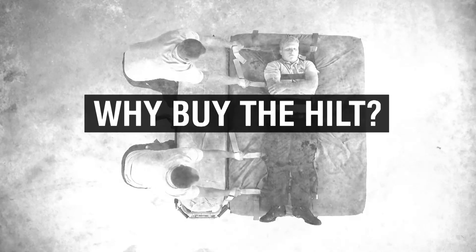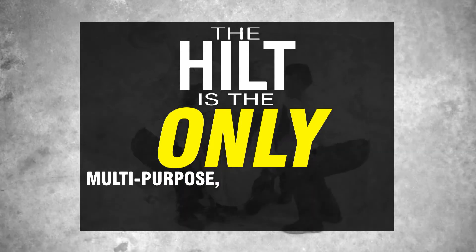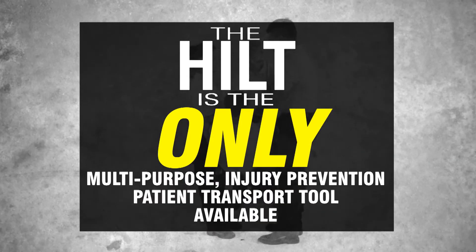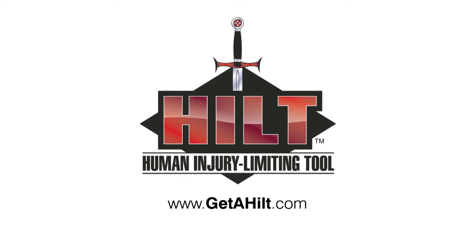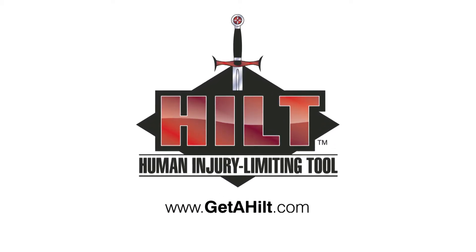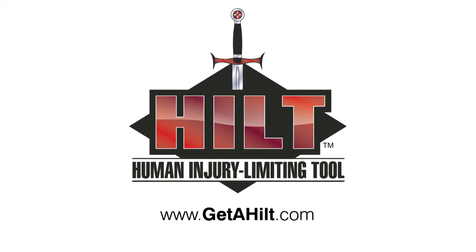Why buy the HILT? Simple. The HILT is the only multi-purpose injury prevention patient transport tool available. The HILT was born from necessity. Do your job safely. Go home. Live life. Get a HILT — Human Injury Limiting Tool.